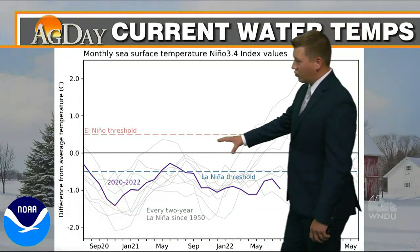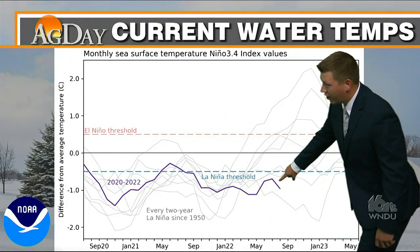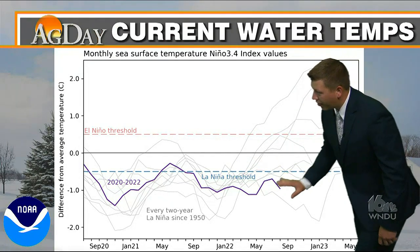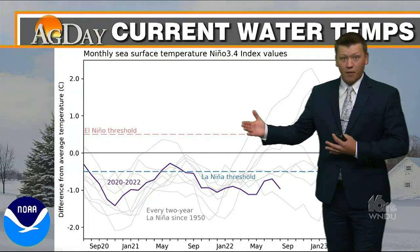If you look at this, heading back into 2021 and now into 2022, this is the latest trend — this darker line showing water temperatures below that La Niña threshold and actually getting a little bit cooler, which means we could be looking at a La Niña pattern setting up as we head deeper into the winter months.